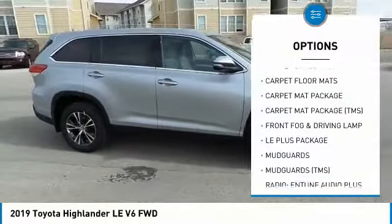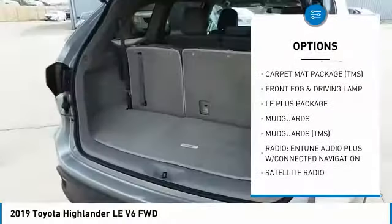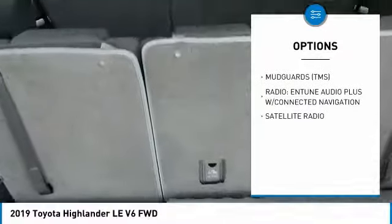Satellite radio. A vehicle like this doesn't come along every day. Come in and get it before someone else does.